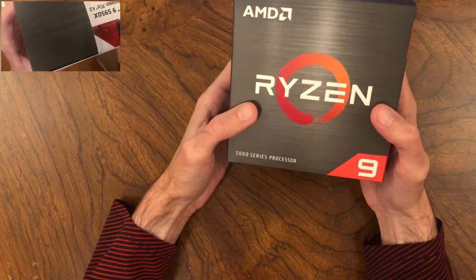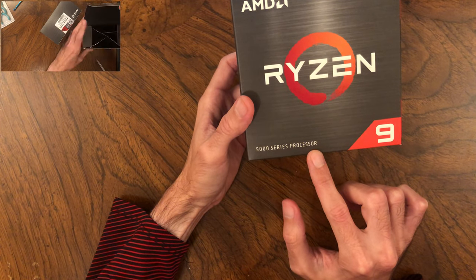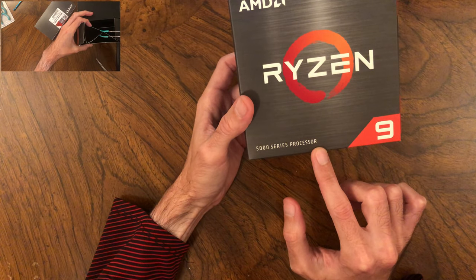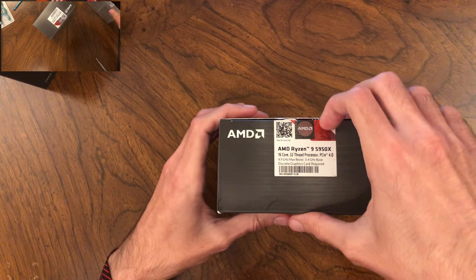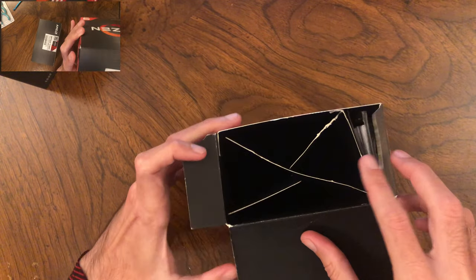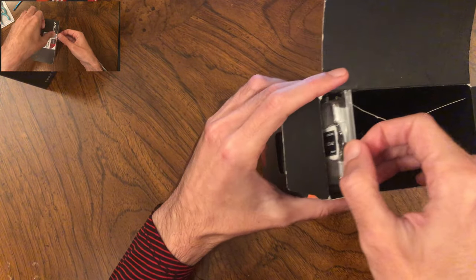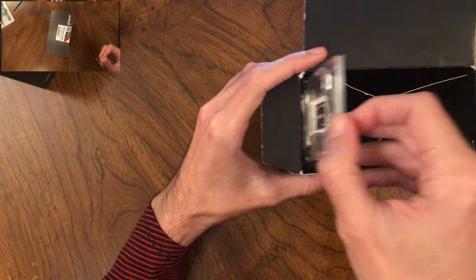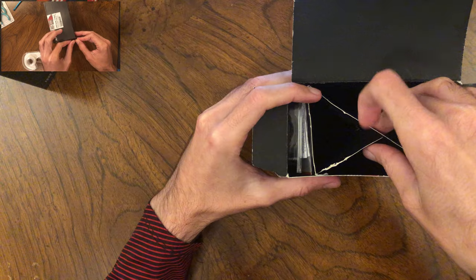This switch scam is possible for Ryzen 5000 series CPU retail boxes — those which do not come with a CPU cooler. Here's what these boxes look like on the inside: against one side is the inner packaging for the CPU, some paperwork, and where the CPU cooler would normally be, there is a cardboard spacer device.